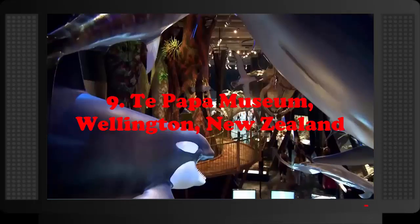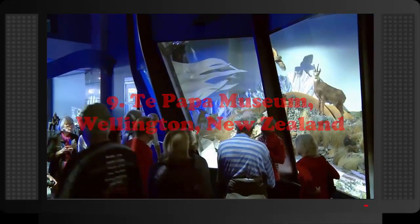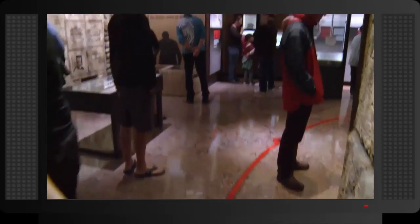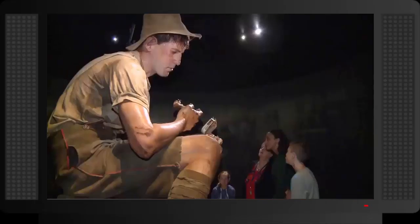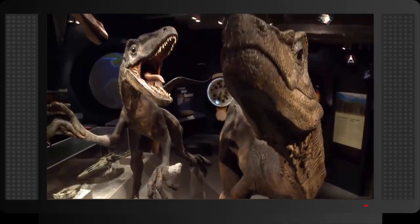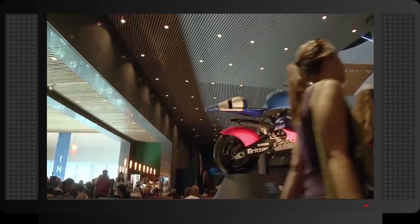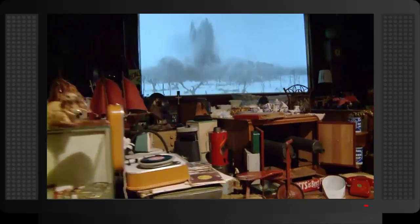Number 9: Te Papa Museum, Wellington, New Zealand. Officially the Museum of New Zealand Te Papa Tongarewa, this museum is the National Museum of New Zealand. Though it's not solely a science museum, it has huge collections of fossils and archaeozoology, plant specimens, New Zealand bird specimens, as well as many amphibians, reptiles and mammals. The jewel in the crown of the museum is probably the largest specimen of colossal squid in the world, at a whopping weight of 495 kilograms.